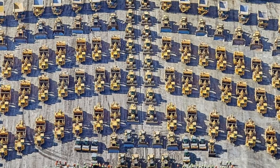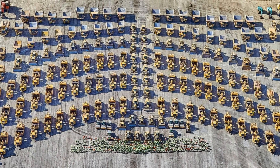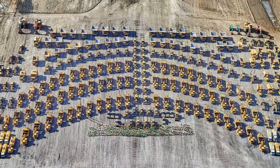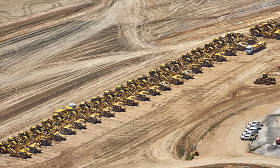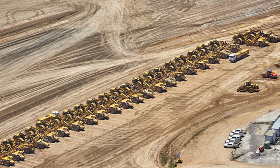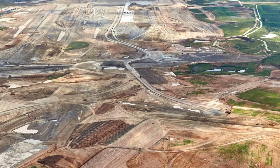The builders assembled 78 of these scrapers — the biggest group of these machines ever used on one project in Australia. By moving the dirt this way, they didn't have to bring in thousands of extra trucks from outside, which saved the local roads from being crushed by heavy traffic.